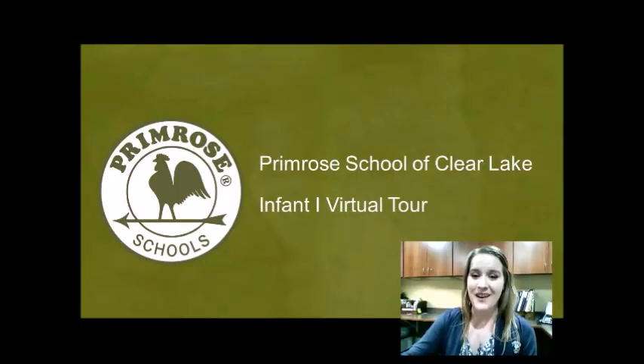Hello and welcome to our virtual infant tour. I'm Miss Cochran. For those of you that don't know me, I've been the center director here at the Primrose School of Clear Lake since 2018. I'm so glad that you've joined us today because I am so excited to share with you what makes our infant classroom such a special place for babies.